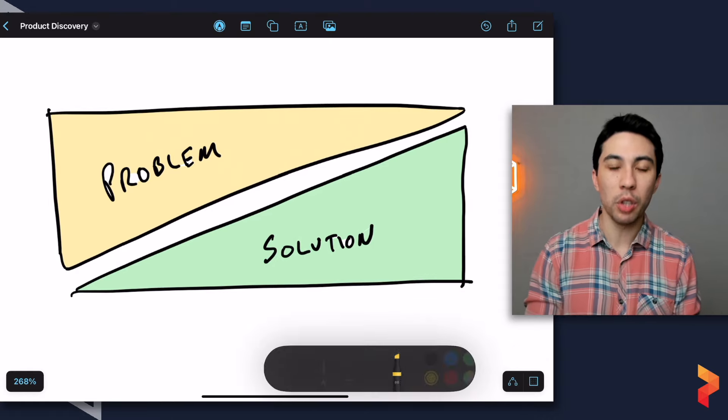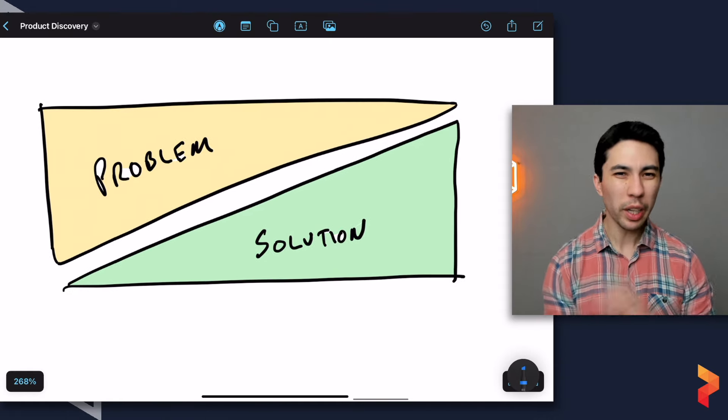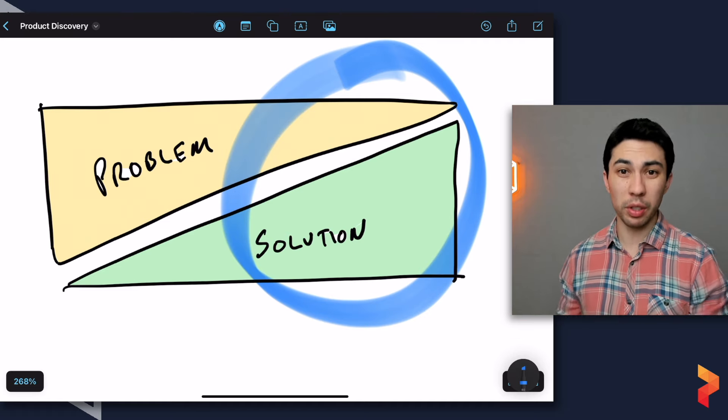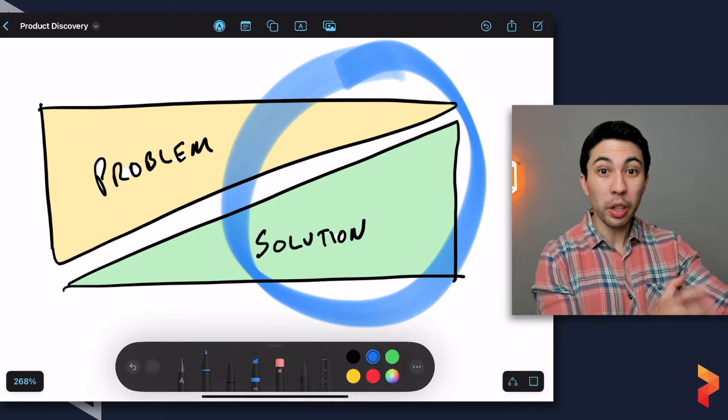By spending just a couple of weeks on product discovery — literally going out and talking to truck drivers for one day — we had enough information to make a decision: this is not a viable thing to pursue. This illustrates a point I see in companies all the time: they're doing discovery, but it's mostly prototyping and user testing. What they're neglecting is the early part — the problem space.